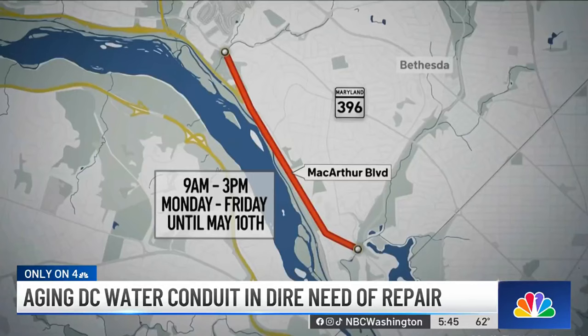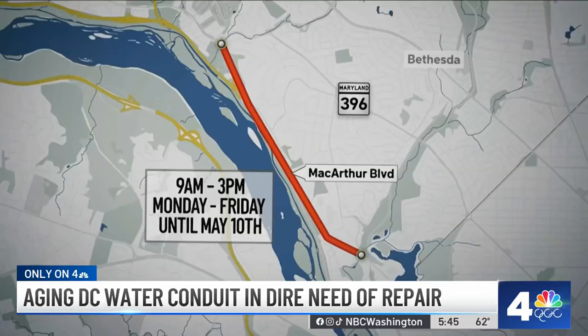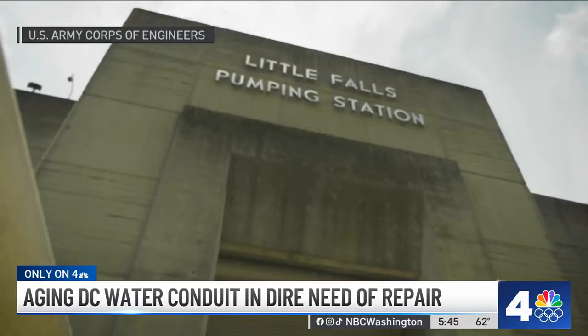The work to repair the conduit, which was built in the 1860s, will take the rest of this year and will result in some above-ground delays for drivers along MacArthur Boulevard, which will be down to one lane in some parts between Glenico and the D.C. line.